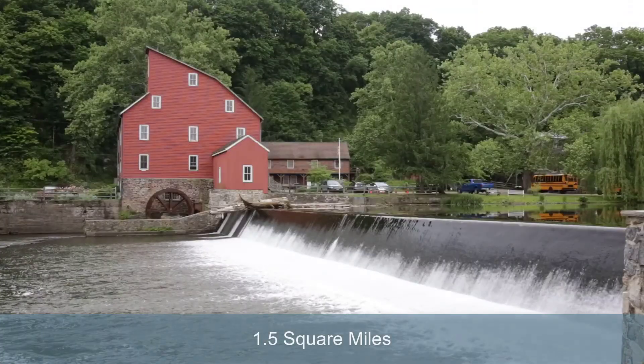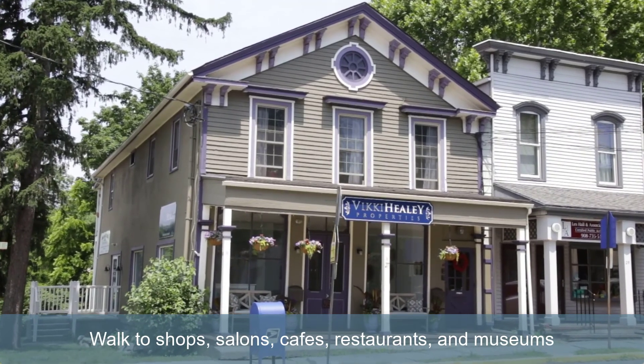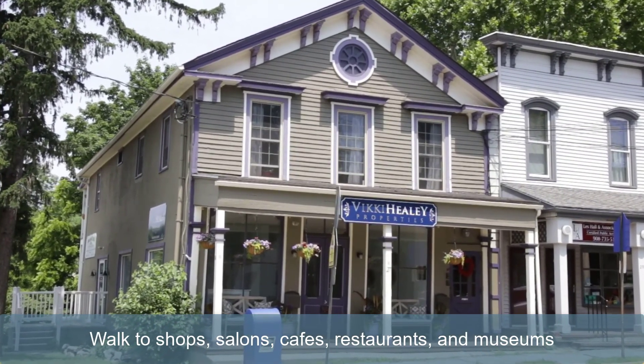At just about one and a half square miles, the town is really walkable, so you can easily enjoy the unique shops, salons, cafes, restaurants, and museums.